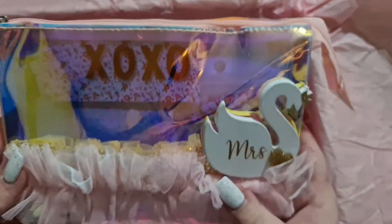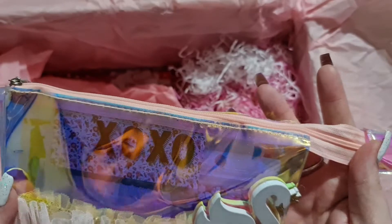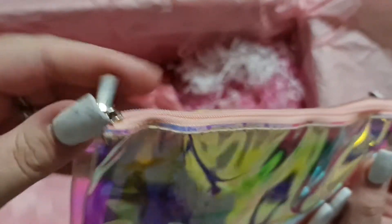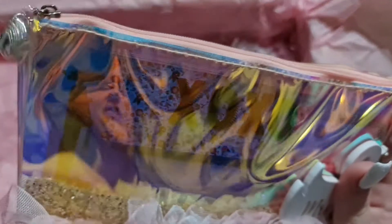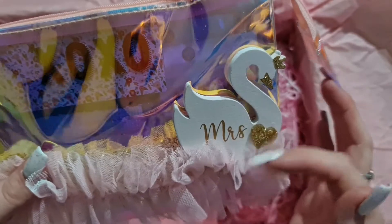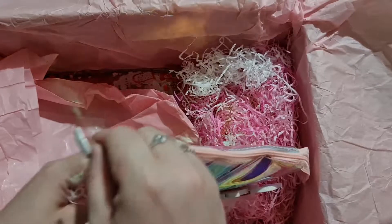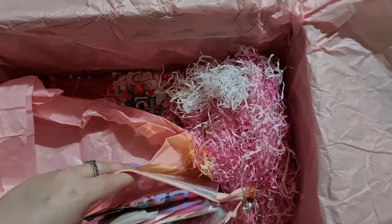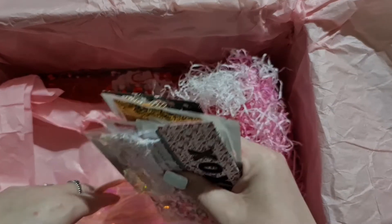Iridescent! Look how cute — we've got the iridescent bag, which is super cute and it's got a little heart. Look at the little heart! And then we've got this gorgeous trim, and one of the cute little swans as well. I love these swans — they're not chipboard, they're like thick wooden ones. And inside, oh my goodness, there is loads of goodies in here!